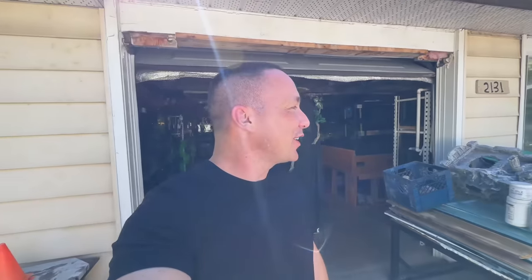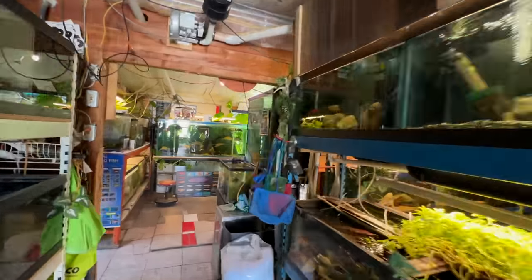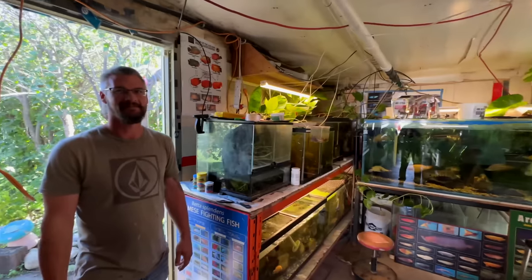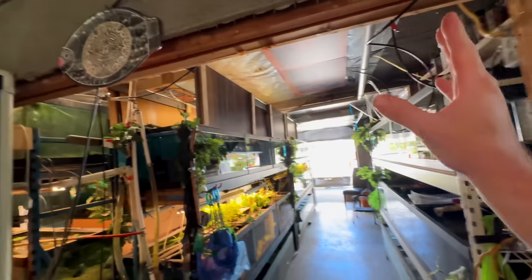Today I am in Calgary, Alberta, and I have an absolute treat for you guys. This is arguably one of my favorite fish rooms — or I guess fish garage — that I've ever visited. I'm here with Marshall and Stacy.